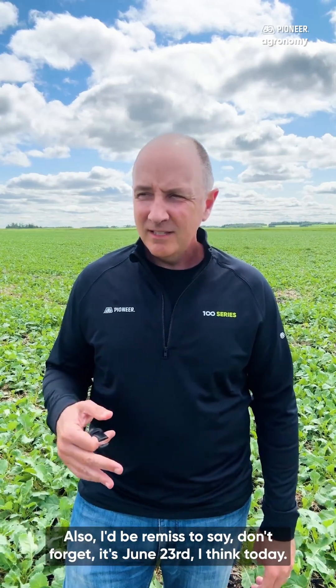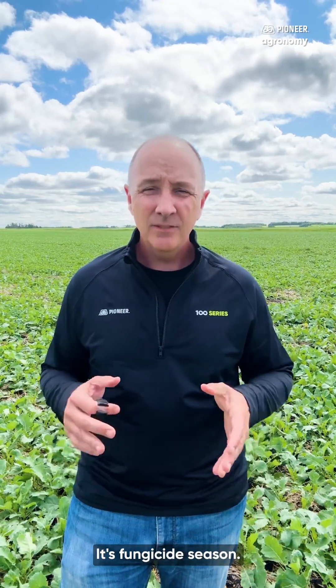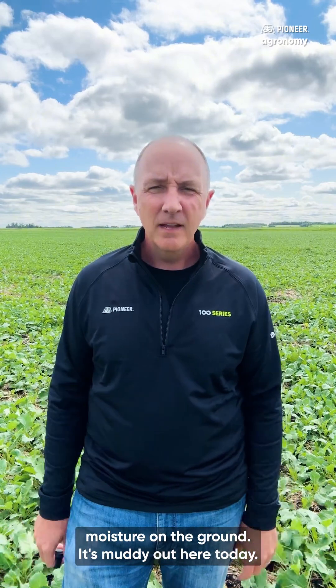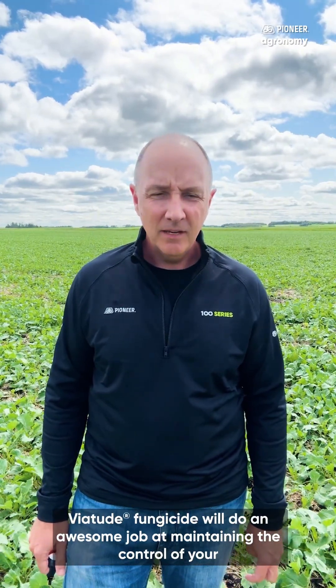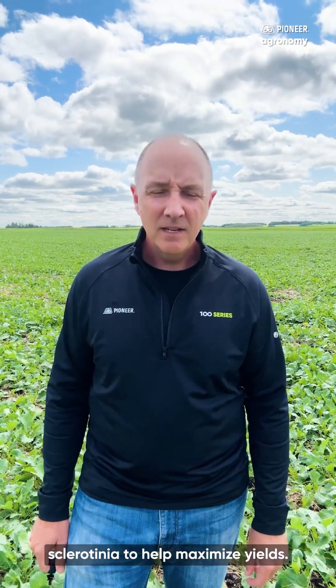I'd be remiss not to mention — it's around June 23rd today, and it's fungicide season. A crop like this behind me would be a great candidate, with moisture on the ground — it's muddy out here today. Viatude fungicide will do an awesome job at maintaining control of your sclerotinia to help maximize yield.